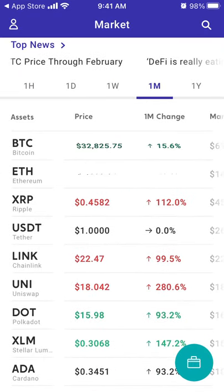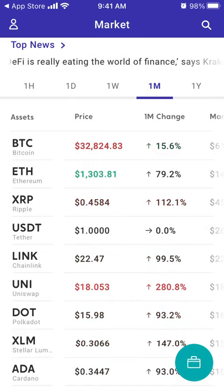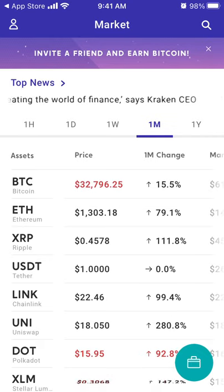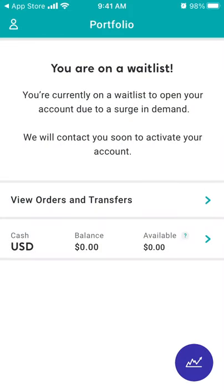The top cryptocurrencies include Bitcoin, Ethereum, and Ripple. You can see Dogecoin is up 586 percent — pretty impressive.